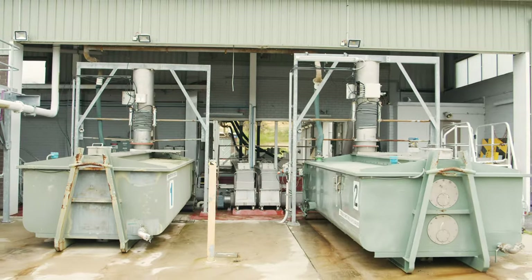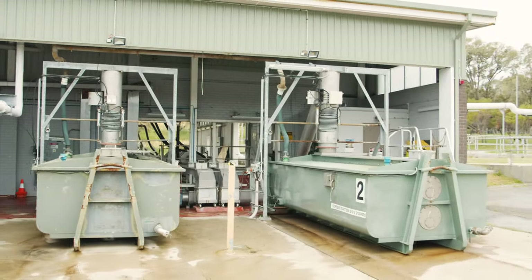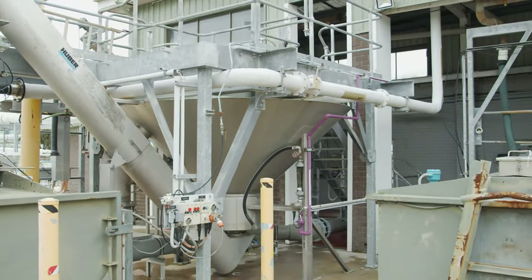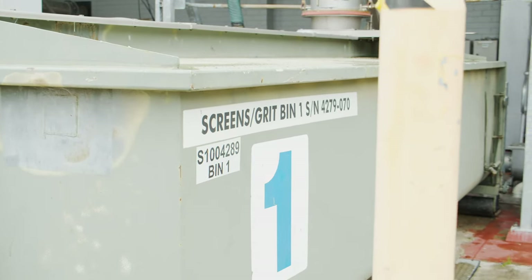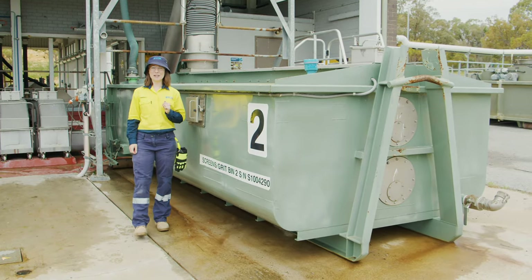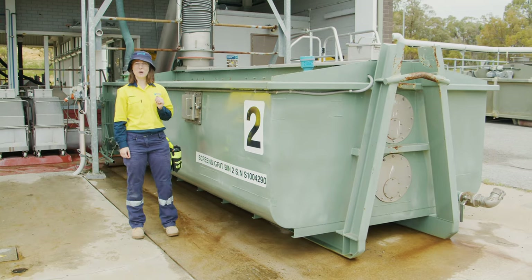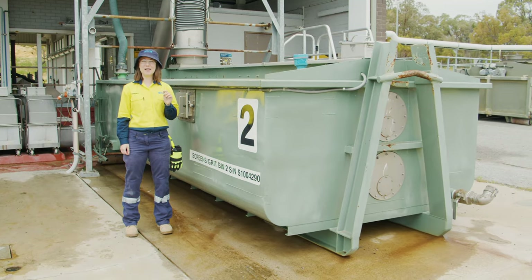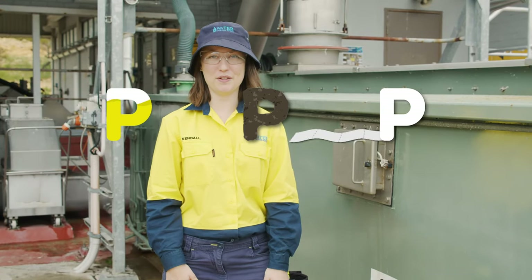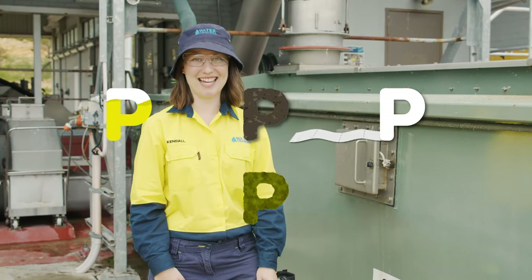These huge bins are filled with literally tons of non-organic waste picked up in the screening process. Trucks come to collect this rubbish every two days. But a lot of this waste can be avoided if we all do the right thing and remember to only flush the three P's: pee, poo and toilet paper. And of course there's the fourth unofficial P — puke. That's okay too.